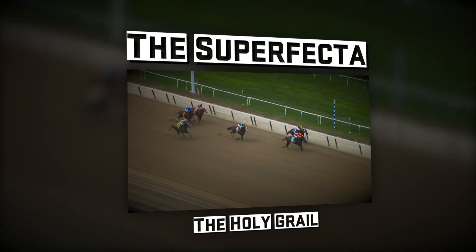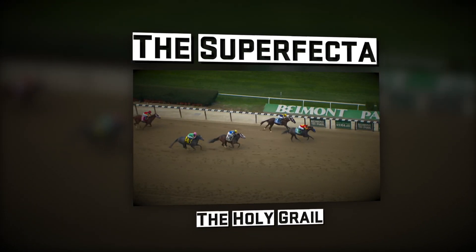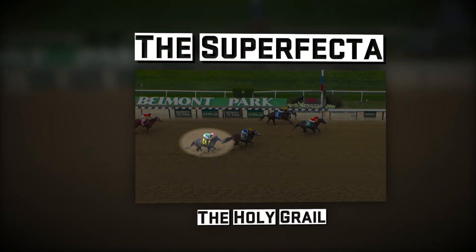Superfectas. This is one of the most challenging bets in horse racing, but it's also one of the most rewarding. To hit a Superfecta, you've got to pick the first four finishers in a race.